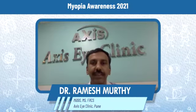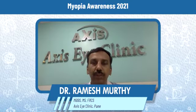Hello, dear friends. I am Dr. Ramesh Murthy. I am a consultant pediatric ophthalmologist, cataract surgeon and oculoplasty specialist at Axis Eye Clinic, Pune. Today, I am going to talk to you about childhood myopia.